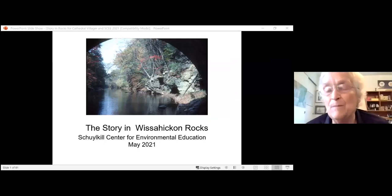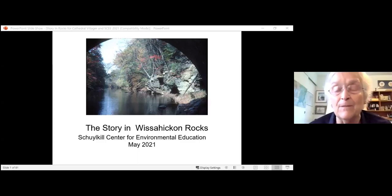It's nice to see people here tonight, and some of you I know — I've seen some familiar names on the participants list. This is a program that I've developed on Wissahickon rocks, which are amazingly beautiful. We'll have a chance to see that tonight. And rocks are like a history book — they're not written in English, but they're written in their own language. We'll explore some of those things in the next 40 minutes.